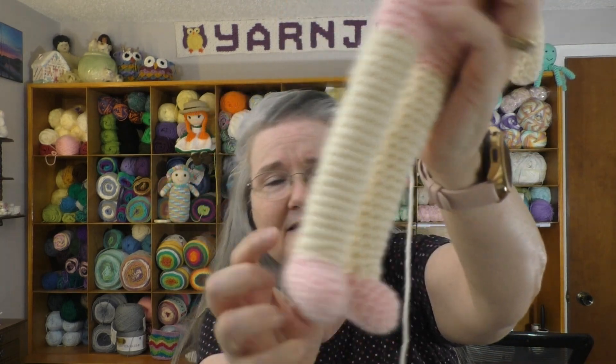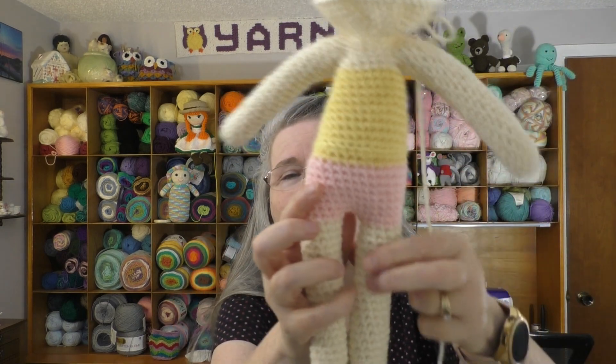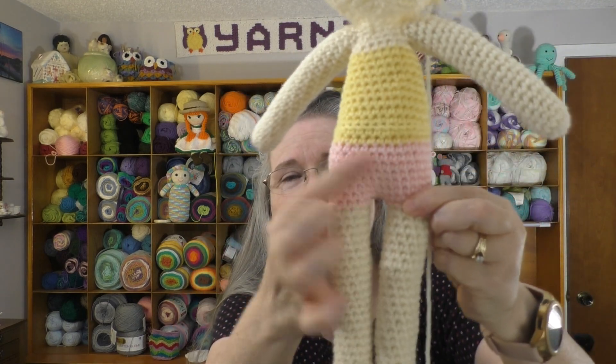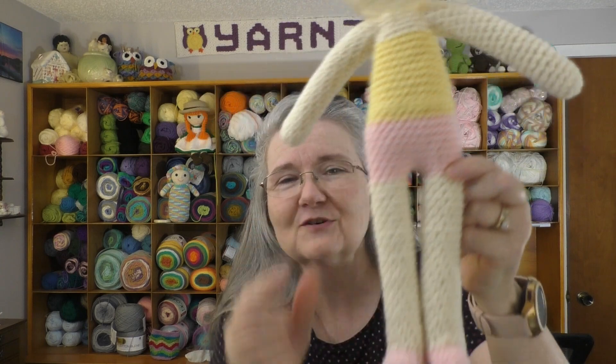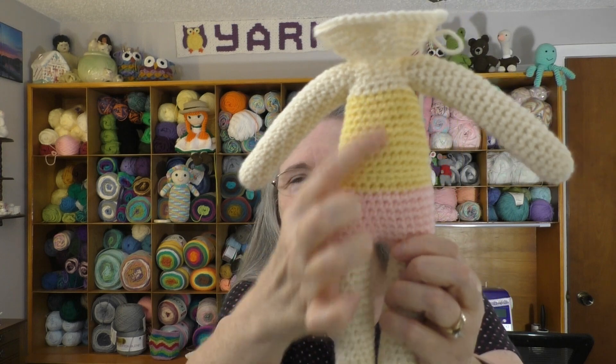Here is my progress so far. She has little pink feet - I did weave in the ends that were hanging off there. Then I attached the legs and gave her little pink underwear to match her shoes. And then this yellow at the top is going to be a yellow dress that she's going to be wearing.